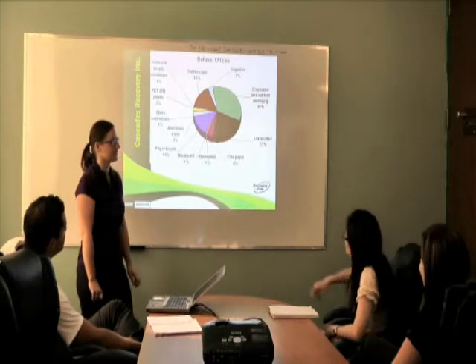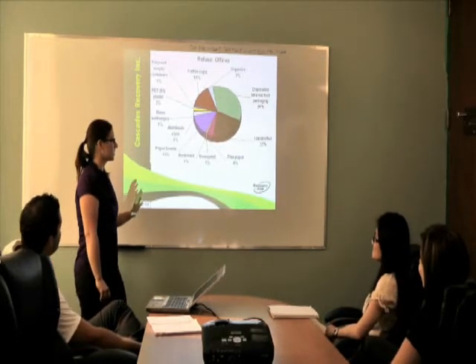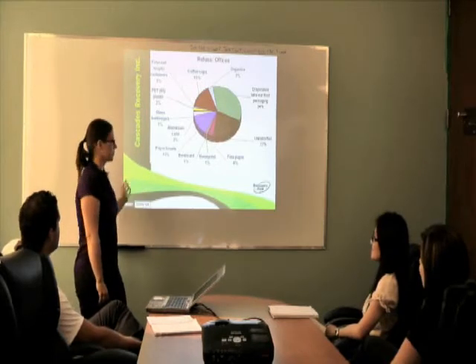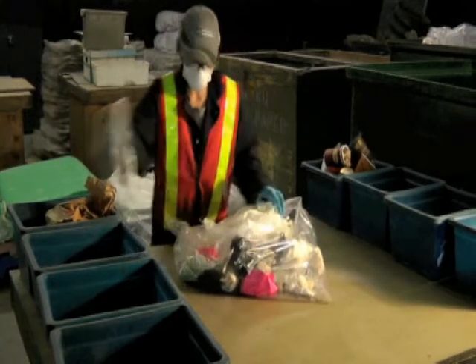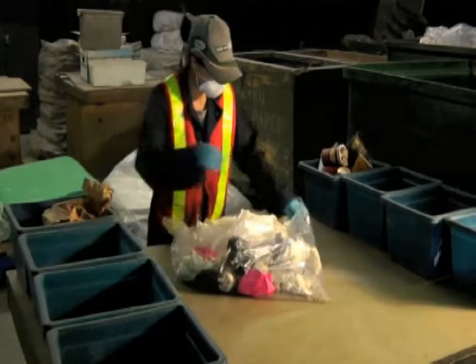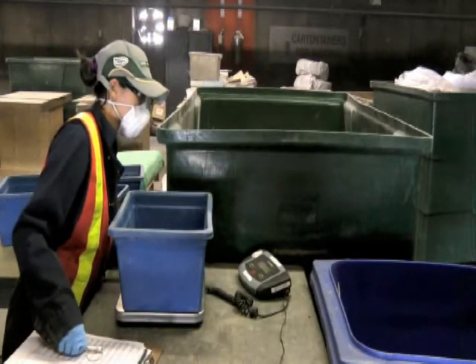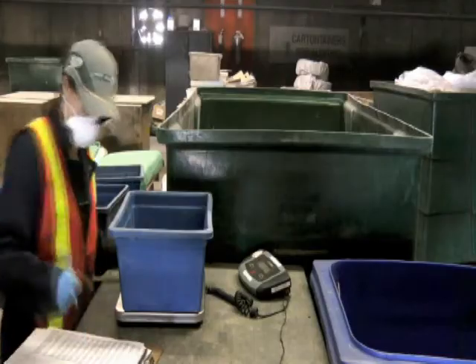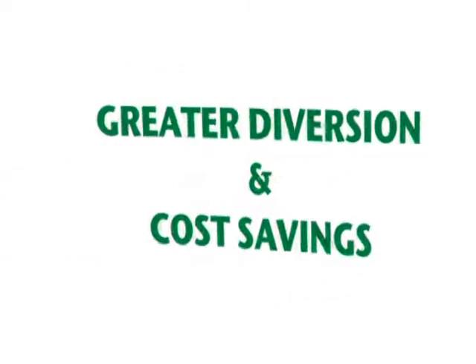In addition to marketing, communications, education, and training for staff and tenants, Cascades' team of experts conduct waste audits which both meet and exceed documented industry standards. Here we see an auditor removing recoverable discarded material from waste. It is sorted, weighed, and documented. The results are then used to identify and implement strategies which will result in greater diversion and cost savings.